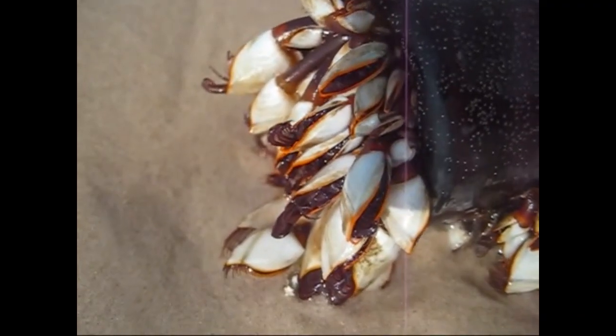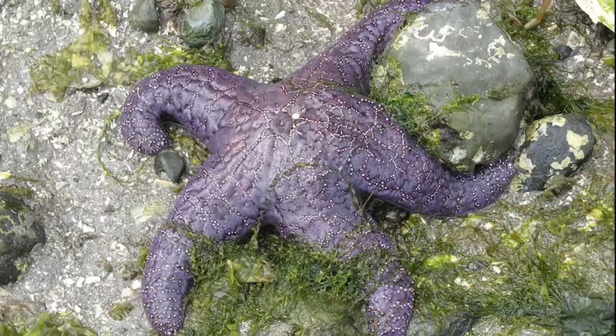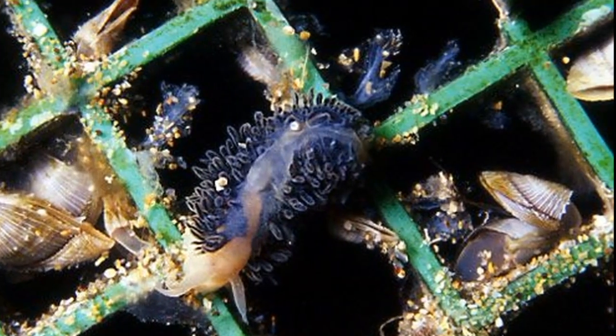Some species can live for 20 years. Gooseneck barnacles have many predators like seabirds, sea stars, and nudibranchs.